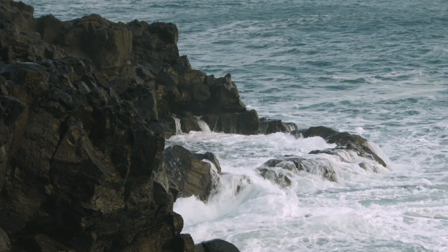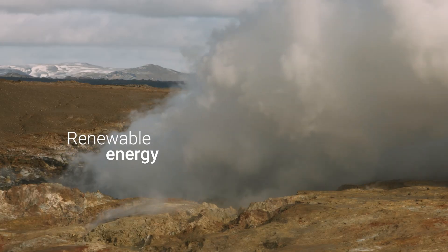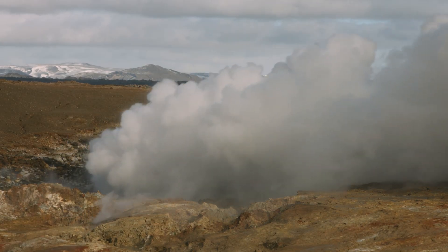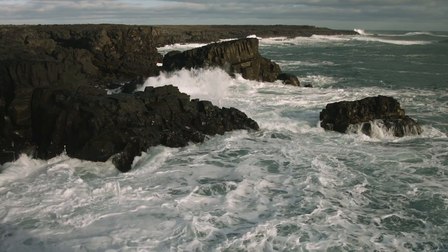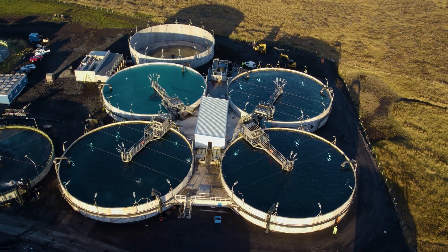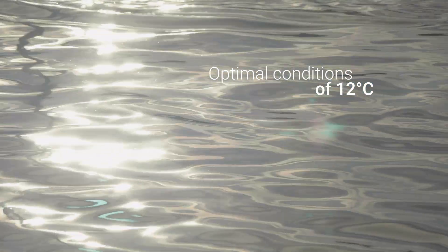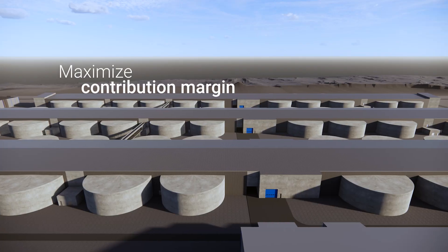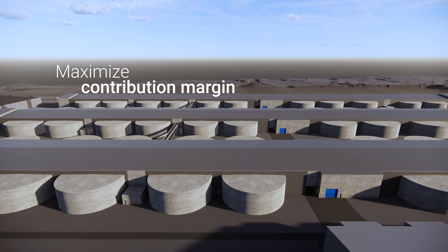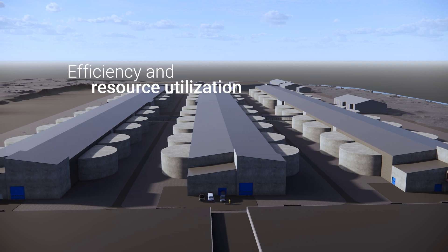The new facility will have access to abundant lava-filtered seawater and renewable energy from the Reichenis Geothermal Power Plant. The unique conditions, stable temperature, and favourable warmth of the seawater allow us to grow the salmon in optimal conditions of 12 degrees Celsius to maximise contribution margin and return on investment. The primary design objectives were efficiency and resource utilisation.